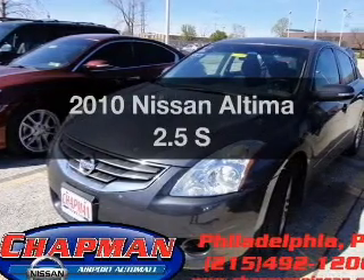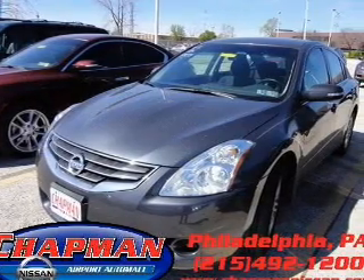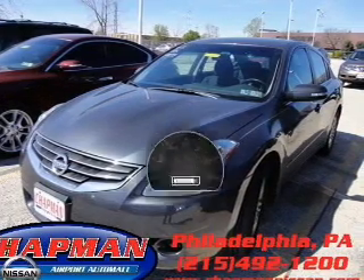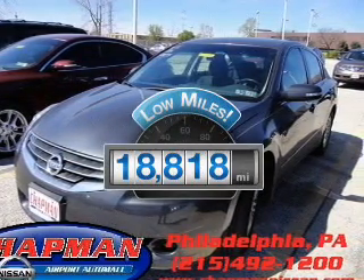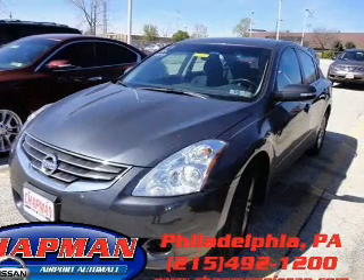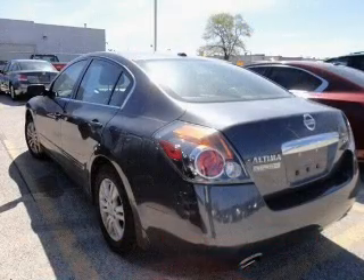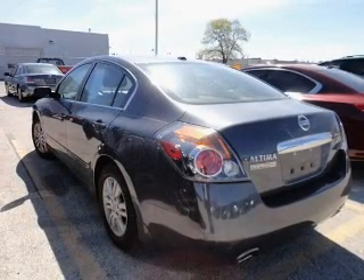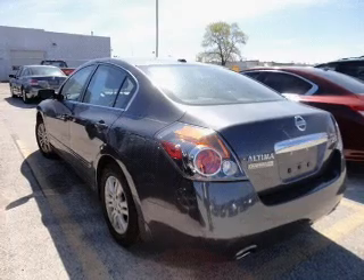Imagine yourself in this 2010 Nissan Altima. Travel the roads in style and comfort in this great vehicle. Low mileage is an important factor in your purchase, and this vehicle delivers a low odometer reading with an efficient four-cylinder engine. The powertrain includes front-wheel drive that responds smoothly to its automatic transmission. Premium wheels lend a distinctive appearance.